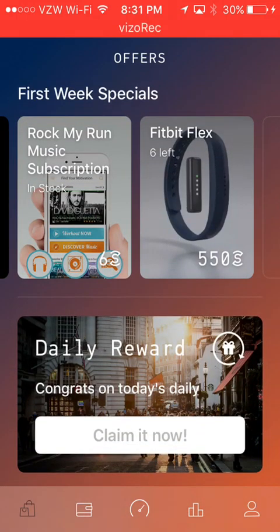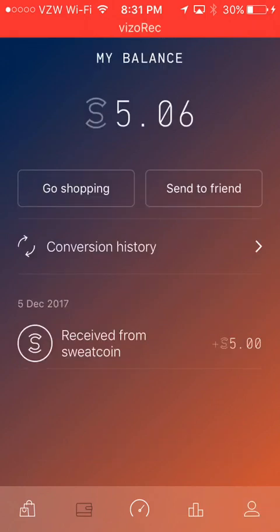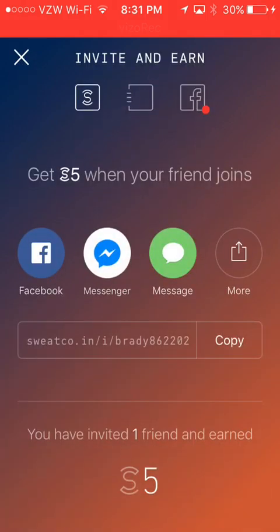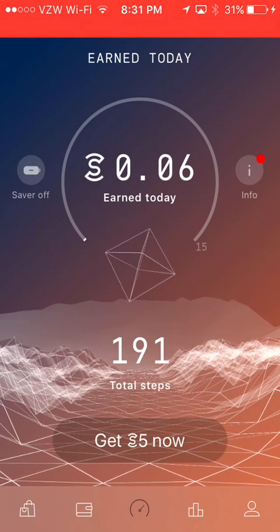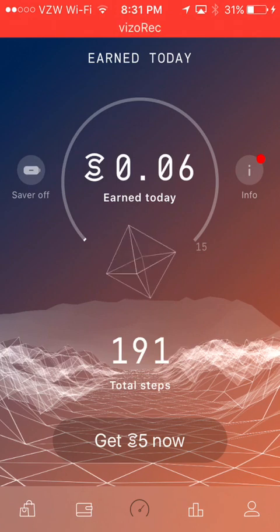All you guys want to do is go to my link — the link will be in the description. All you have to do is click on that link and follow me. Once you follow me, you need to wait about four to five minutes.